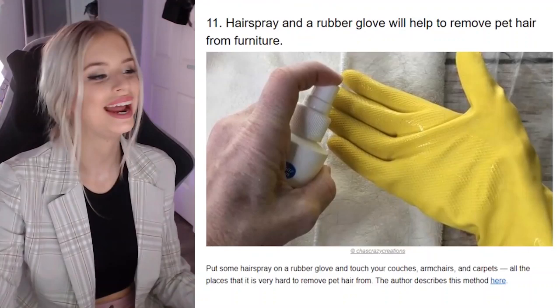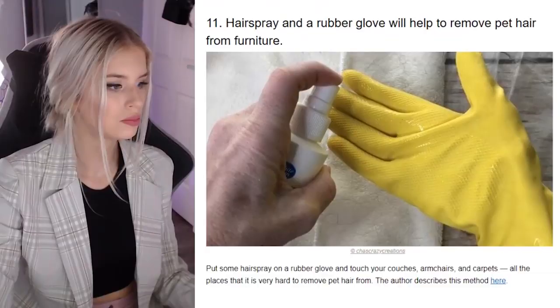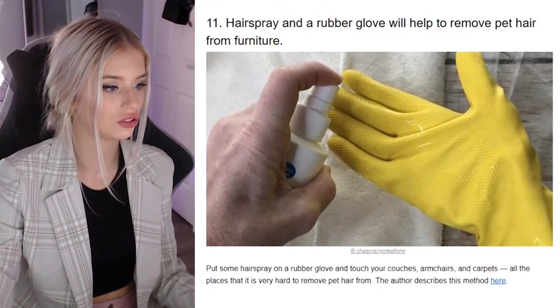Hairspray and rubber gloves will help remove pet hair — hairspray is so sticky, what if that went on the couch? Put some hairspray on a rubber glove and touch your couches, armchairs, and carpets — all the places that are hard to remove pet hair from. I hope they realize that hairspray is quite toxic. When I've gone to photoshoots before, they put so much hairspray in your hair that you come home tasting hairspray in your mouth. It's so gross — if you blow your nose, you'll taste hairspray.